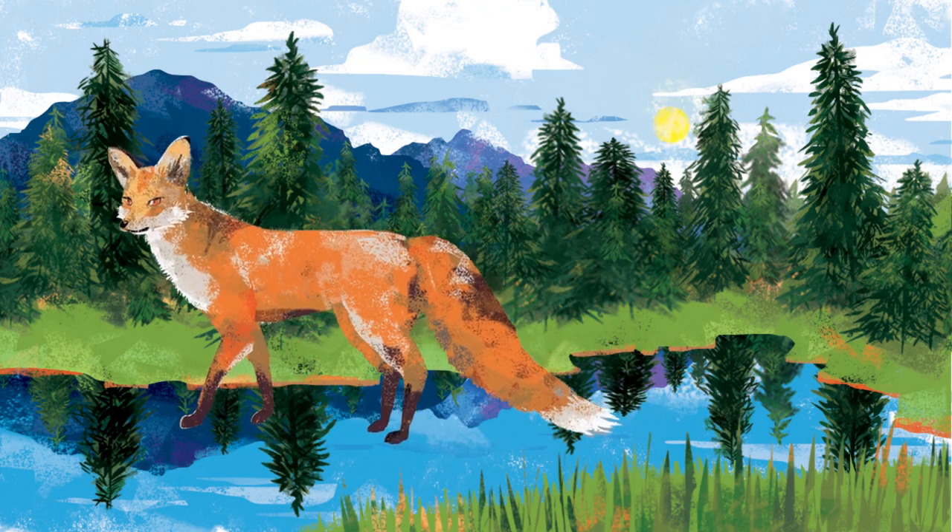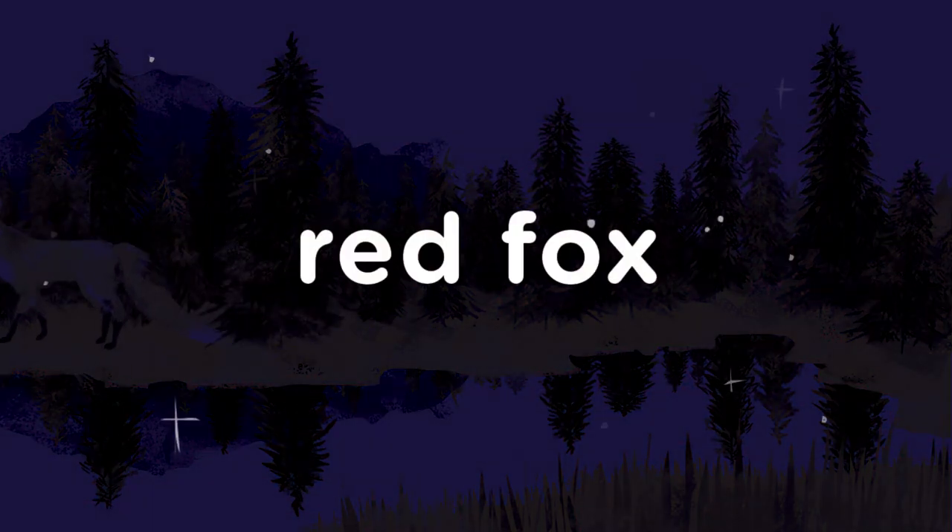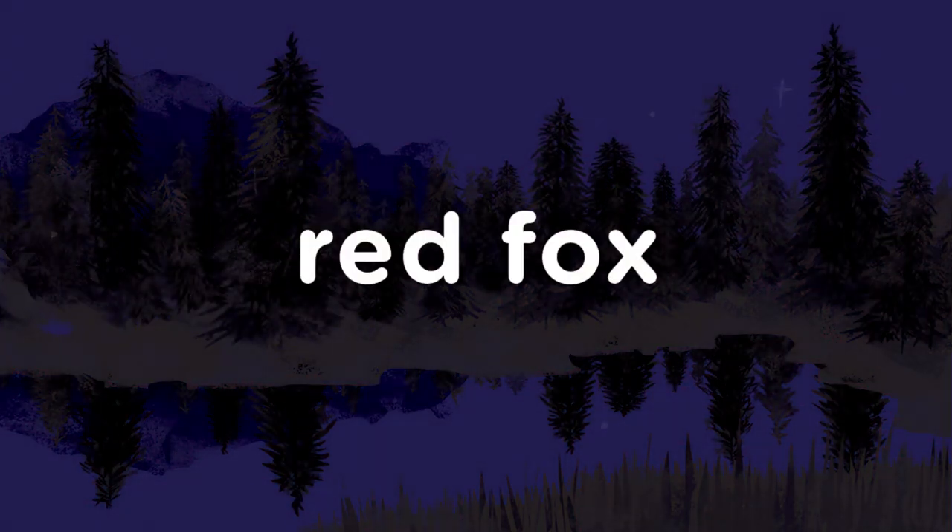Red foxes are shy and intelligent. They are most active at night. Red fox.